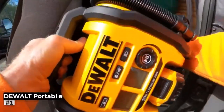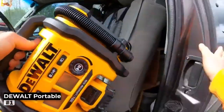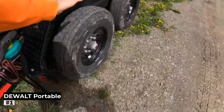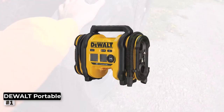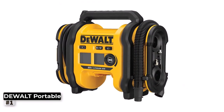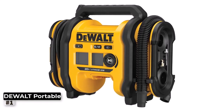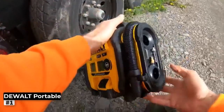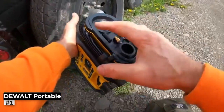Number 1: Dual 20V Max Portable Tire Inflator. The Dual 20V Max tire inflator is a game changer for anyone on the go. This compact and portable tire inflator is the perfect companion for road trips, outdoor adventures, or everyday use. Powered by a 20V Max battery, sold separately, it ensures you have the freedom to inflate your tires anytime, anywhere, without the hassle of cords.